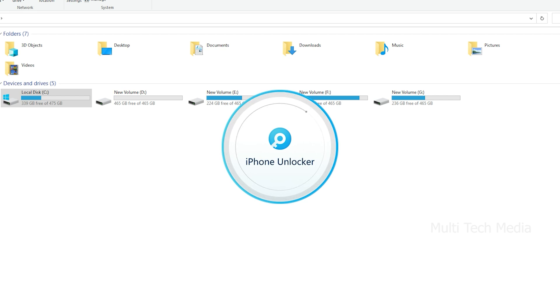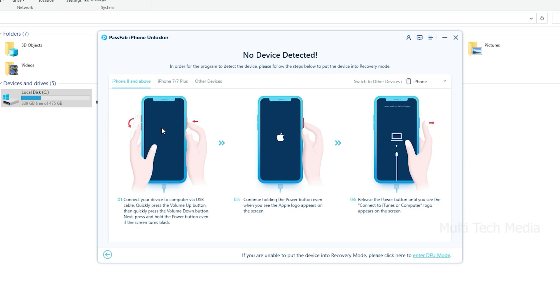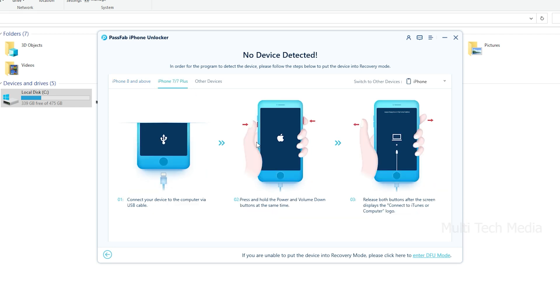Step 1: Launch PassFab iPhone Unlocker. Here we have three key features from the main screen interface. To get started, choose and click Unlock Lock Screen Passcode. Then continue to the next step.